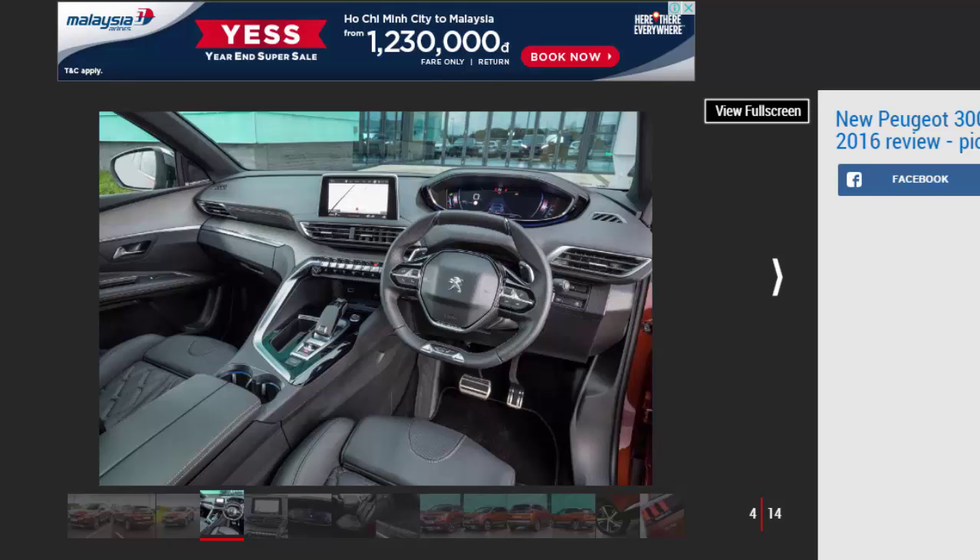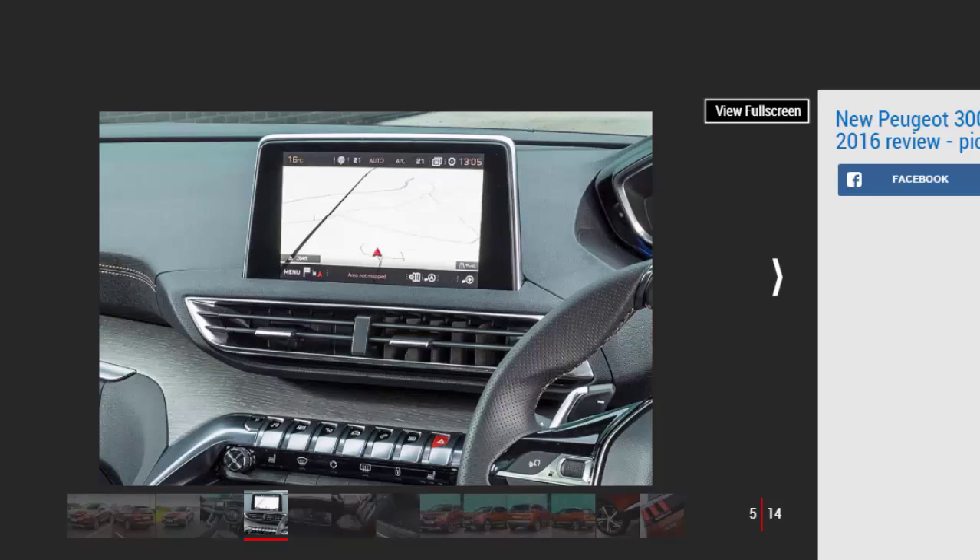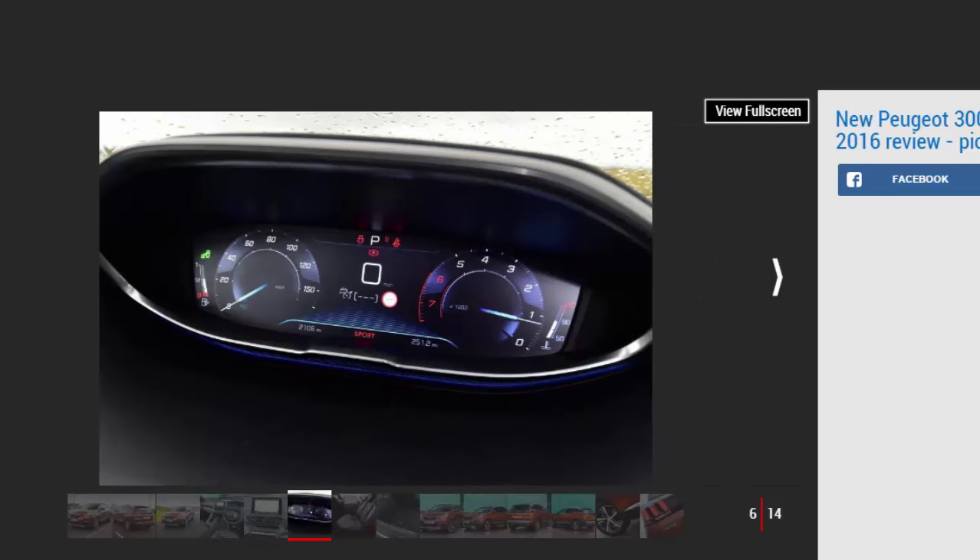We're driving the predicted best-seller in the range — the most powerful 118 BHP 1.6-litre BlueHDi diesel with a 6-speed manual gearbox. Our first chance to try the 3008 in the UK was a left-hand drive 1.6-litre petrol automatic. While the powertrain was fundamentally fine, its high emissions and price tag don't represent Peugeot's SUV in its best light. More buyers are expected to opt for the more modest diesel and spec the 3008 up to the GT Line trim we have here.